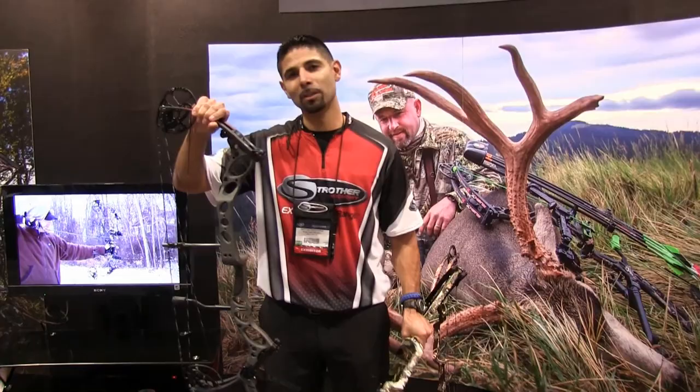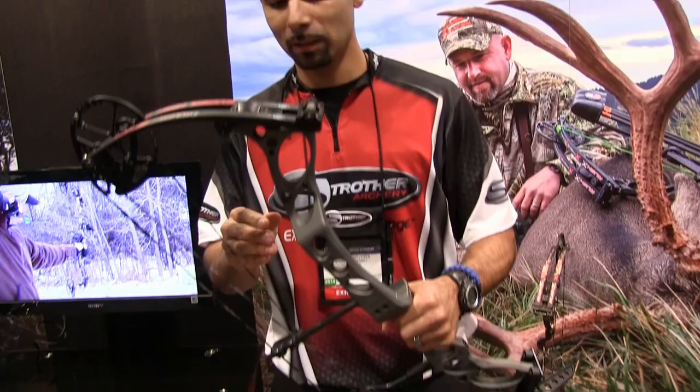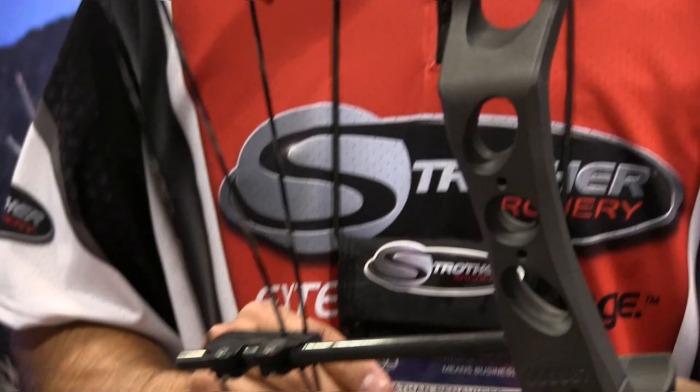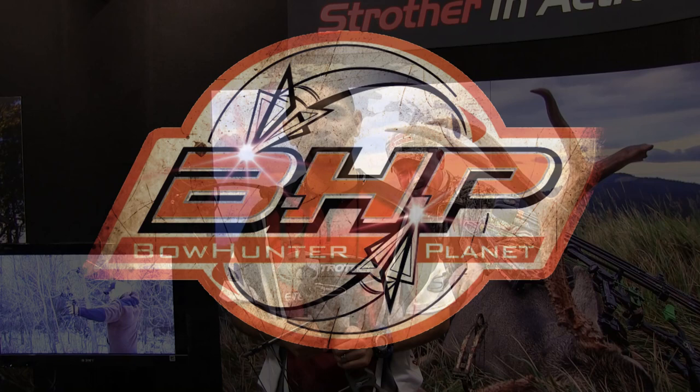Some of the other patterns that we've come out with this year — this is a Cerakote pattern. This pattern in particular is a Tungsten. Another one we have is a Burnt Bronze. Super durable, super reliable. Everything about the bow just makes these colors pop. Great bow.